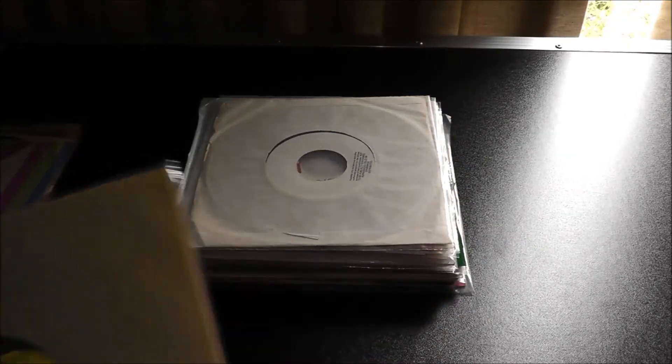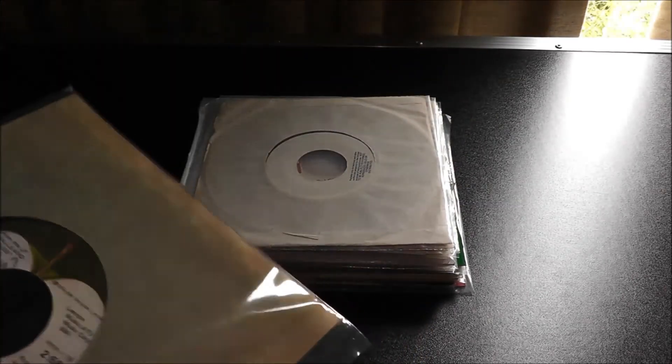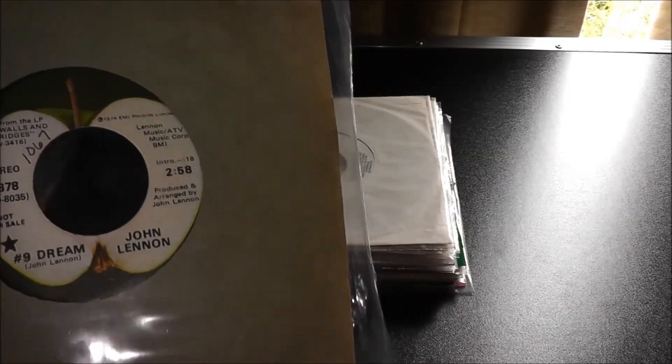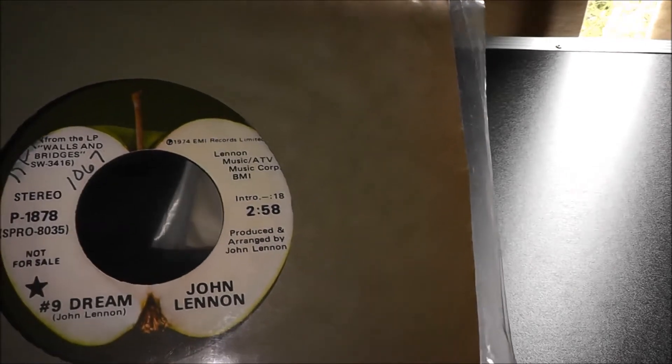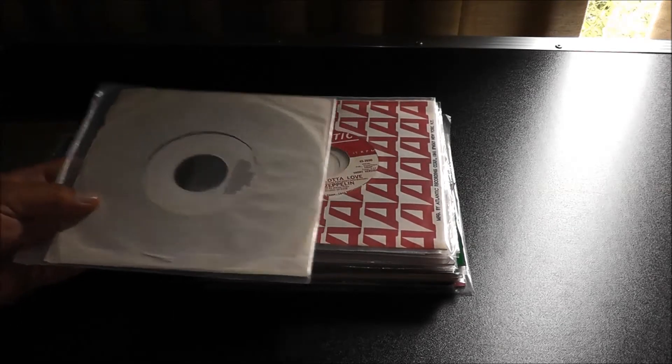'Number 9 Dream' — John Lennon. When you start to get to the Apple promos and members of the Beatles doing their solo work, they can get kind of pricey too. This one here is about a good $20 to $25. It's mono on one side, stereo on the other. This one has been pretty hacked up — this was a radio station edit at 2 minutes and 58 seconds. John Lennon was such a superstar; I think even if they'd used the regular full-length single version for airplay, it wouldn't have mattered. I don't know why they did that.